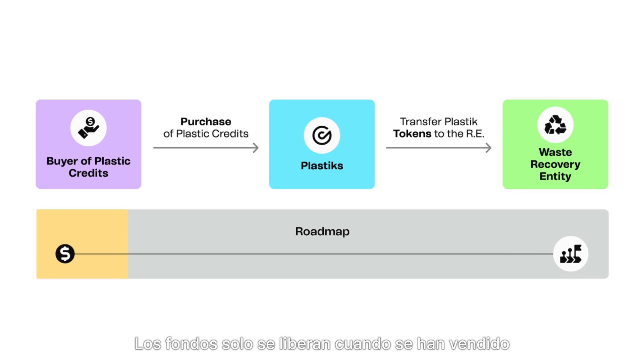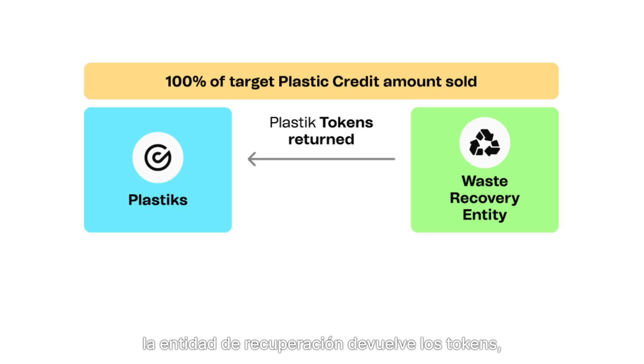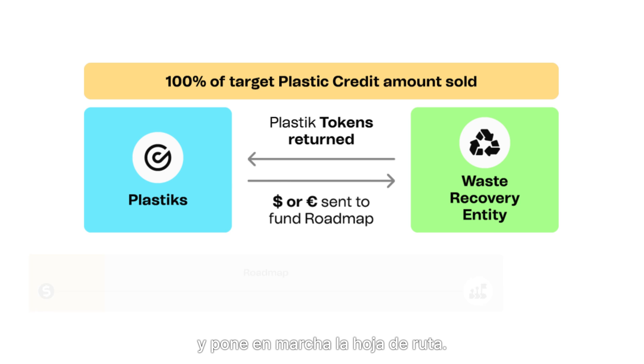Funds are only released once all credits needed for the roadmap are sold. Upon selling the required credits, the recovery entity returns the tokens, receives the funds, and implements the roadmap.